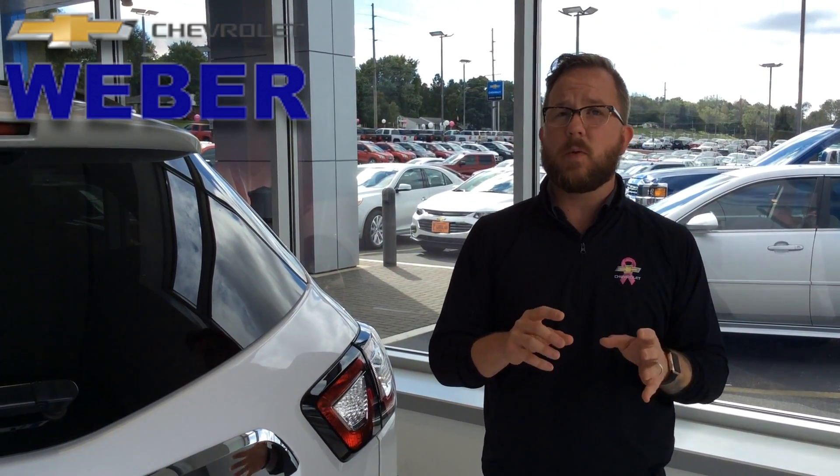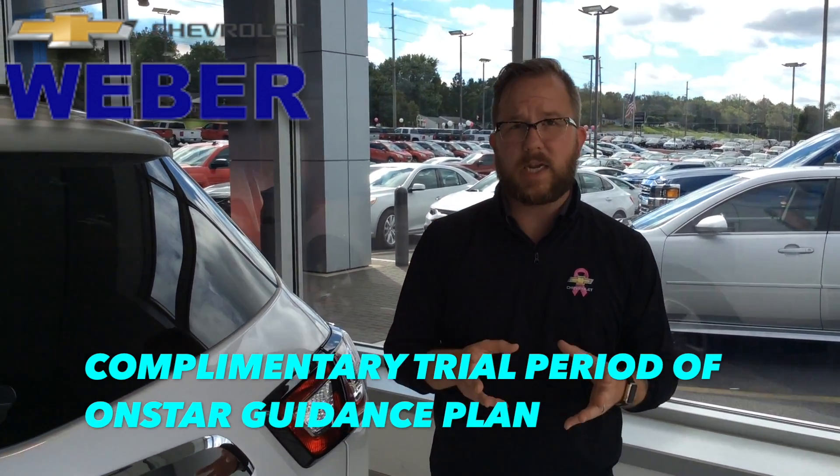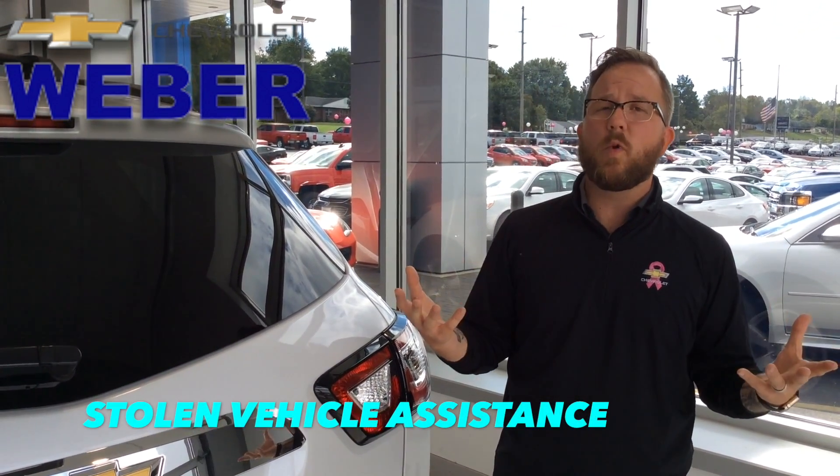There are other features I want to talk about besides the collision alert and safety systems, and that's your OnStar guidance plan. You're going to receive a complimentary guidance plan with OnStar, covering everything from emergency crash response to stolen vehicle assistance. Then you can decide if you want to step up to a different plan after your free trial.